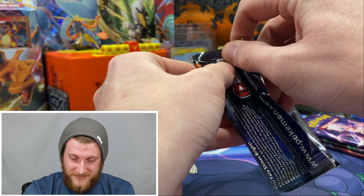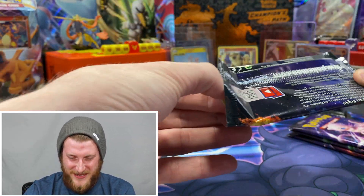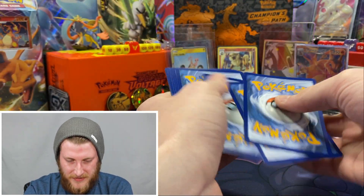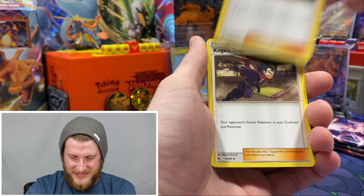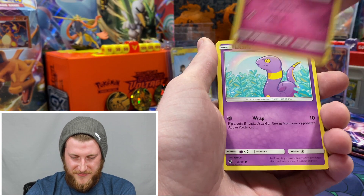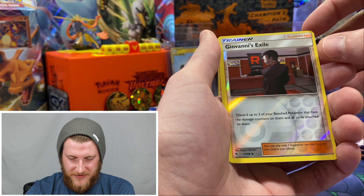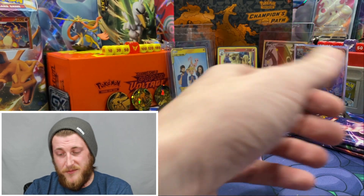Let's go — this pack is not wanting to come out. Starting off the first pack: Fighting Energy, Giovanni's Exile, Koga's Trap, Lieutenant Surge's Strategy, Pikachu, Jigglypuff, Ekans, Koffing, Cubone. No shiny in this one — shinies will be in the reverse slot. Got a Reverse Giovanni's Exile and a Lapras non-holo. Didn't do too well in the first pack, but I do need each and every one of those cards.